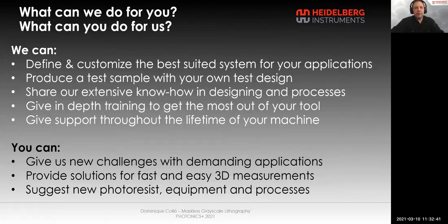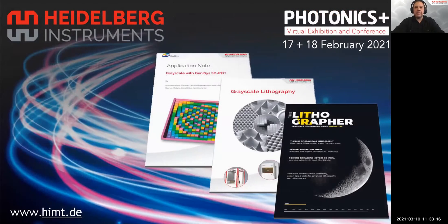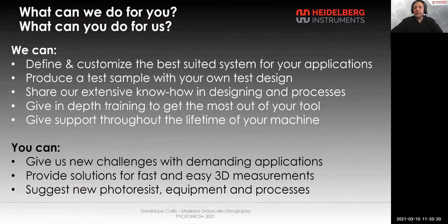Regarding what we can do for you: we can define and customize the best suited system for your application, produce a test sample with your own design, share our extensive know-how in designing and processing, provide in-depth training to get the most out of your tool, and give support throughout the lifetime of your machine. What you can do for us is give us new challenges with demanding applications, provide solutions for fast and easy 3D measurements, and suggest new photoresists, new equipment and processes.